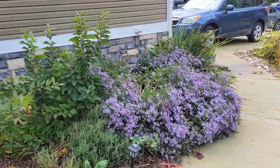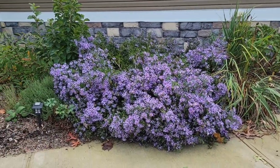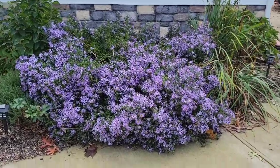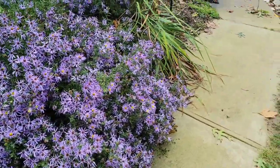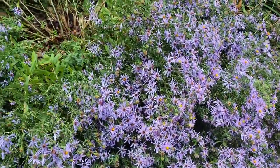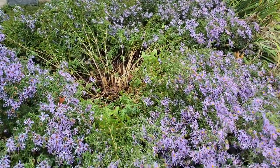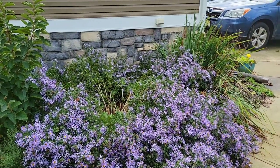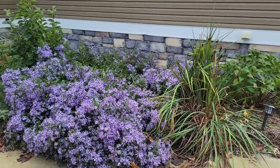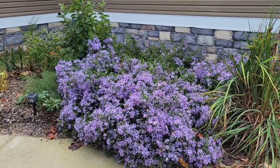This is the bed closest to the house. The asters are blooming, but even though I gave them a significant haircut around Memorial Day, I should have continued trimming off the growing tips probably through August. Now they're heavily blooming but a little heavier and leggier than I'd like, and they've sagged and created an open center. Next year I need to trim them more consistently throughout the season to keep them bushier and tight when they bloom in the fall.